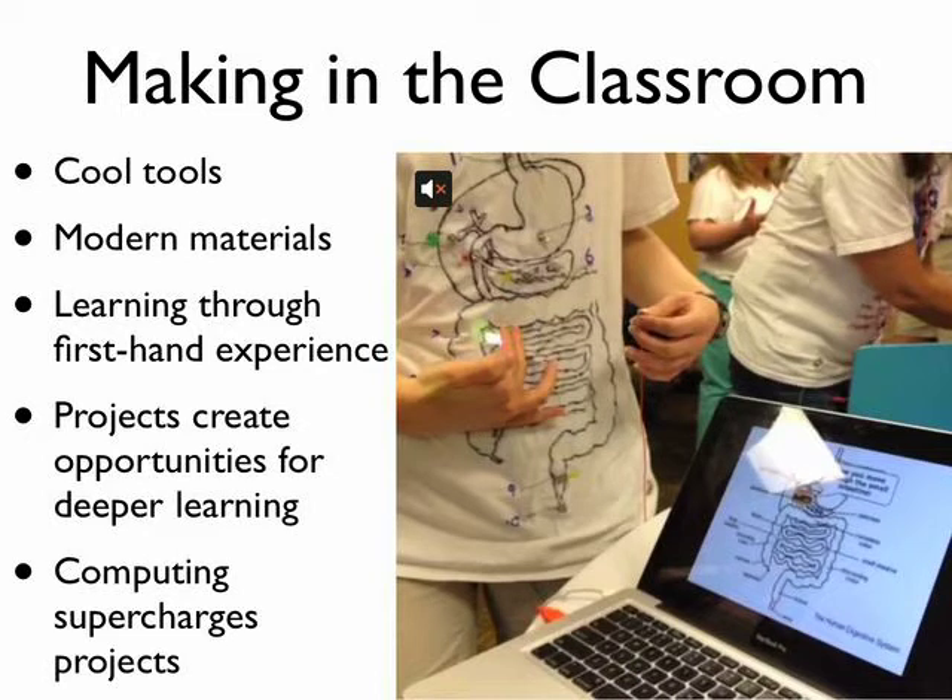Making in the classroom is something that is a time-honored tradition in school, but the maker movement brings something new to the classroom. The maker movement is a global revolution in tools and technology going on worldwide. People are sharing solutions using new kinds of technology like 3D printing and microprocessors, sharing the code, the design, and their solutions all around the world. Bringing that into the classroom means students can use these materials and learn through first-hand experience, and do projects that create opportunities for deeper meaning, using computers in a way that really supercharges learning.